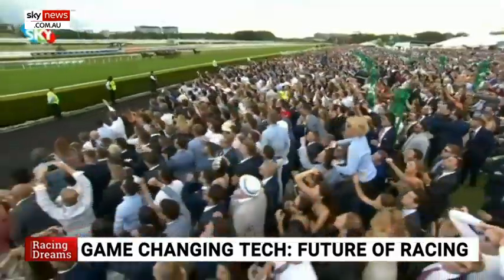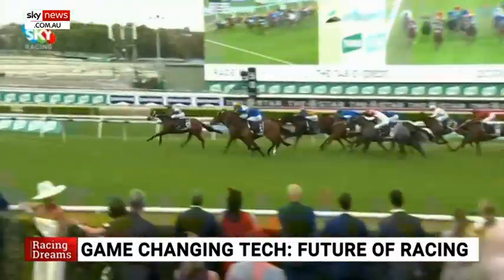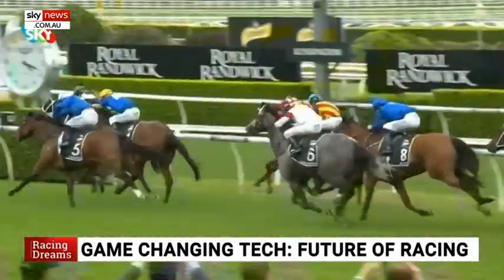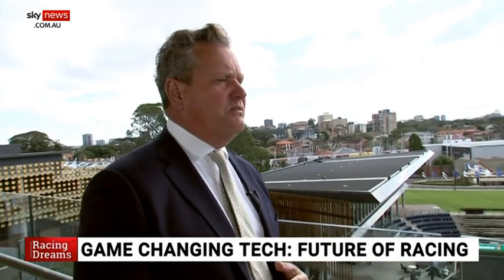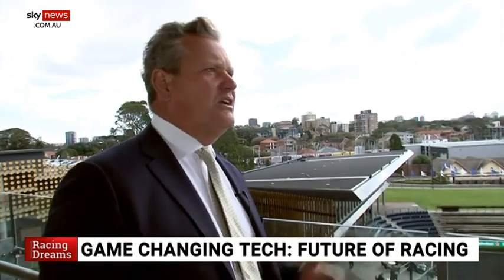The richest race on turf, the Everest of course in mid-October — that's where this show is moving towards, racing dreams, the Everest, and what we've got here with this new technology just lifts that whole experience for the people that are here and even at home.